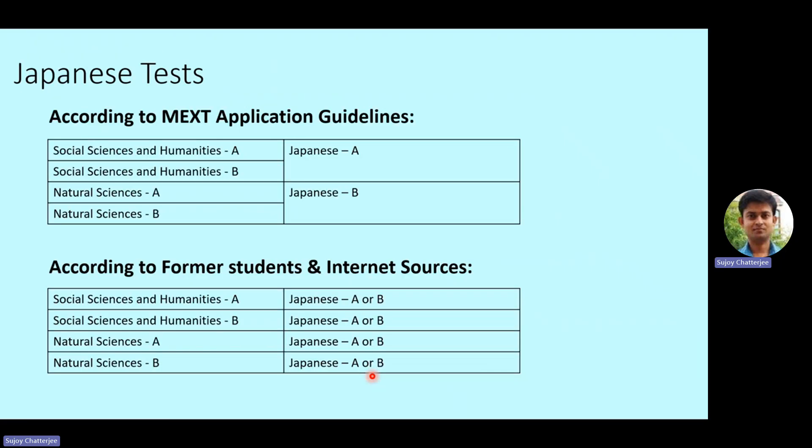Next is the Japanese tests. According to the MEXT application guidelines, Social Sciences and Humanities A and B will take Japanese A, while Natural Sciences A and B will take Japanese B. However, this is again not correct. From research and information from former MEXT scholarship applicants, there is no specific categorization strictly by field. The MEXT board decides which Japanese test you will take based on the Japanese proficiency information you provided in your application.